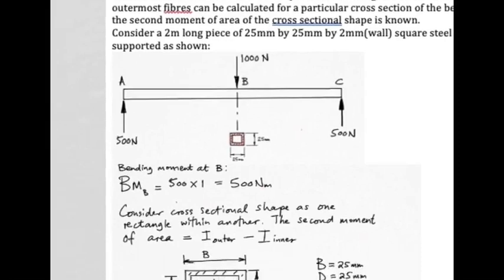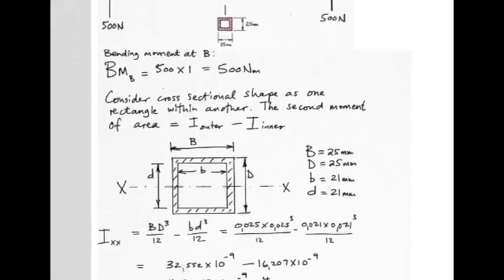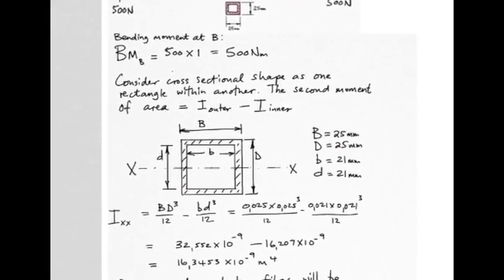The cross-sectional shape at the point of bending is one rectangle within another rectangle — effectively squares in this case. Here's a quick way of finding the second moment of area of that shape: an outer rectangle and an inner rectangle, capitals for the outer and lowercase for the inner. The difference between outer and inner is 2 mm of wall on each side — 4 mm total — hence the 25 mm outer and 21 mm inner dimensions.